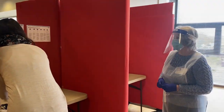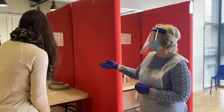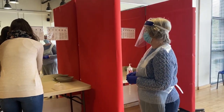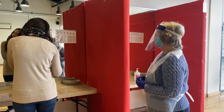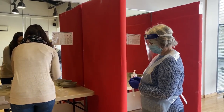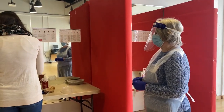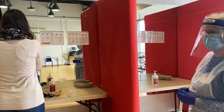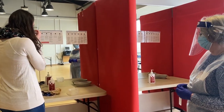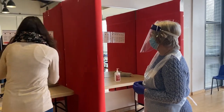Good morning. Hello. Have you done this before? No. Right, first you need to sanitize your hands and remove your mask. And if you'd like to take a tissue and blow your nose and cough. And then you need to sanitize your hands again.